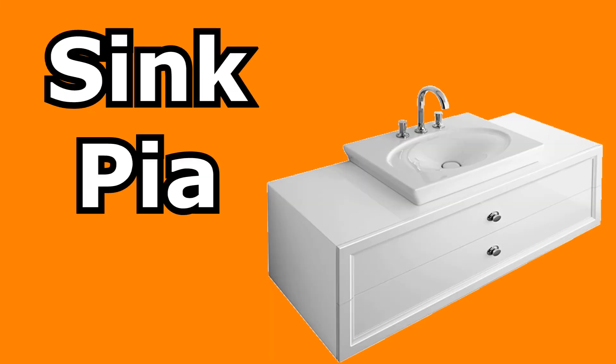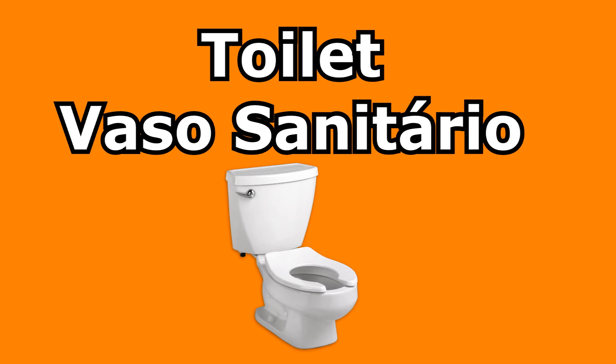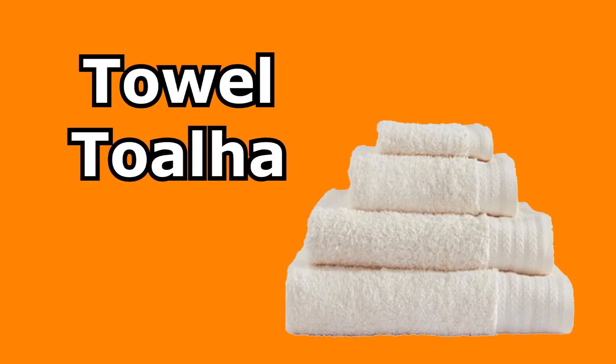Bathroom — banheiro. Sink — pia. Bathtub — banheira. Shower — chuveiro. Toilet — vaso sanitário. Towel — toalha.